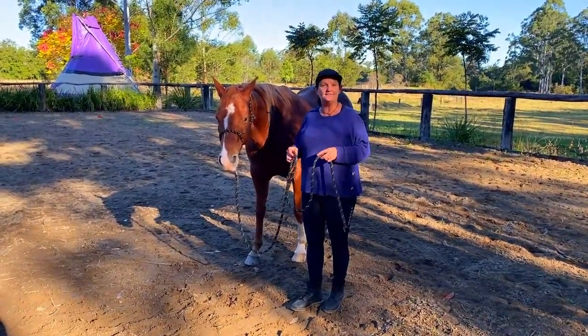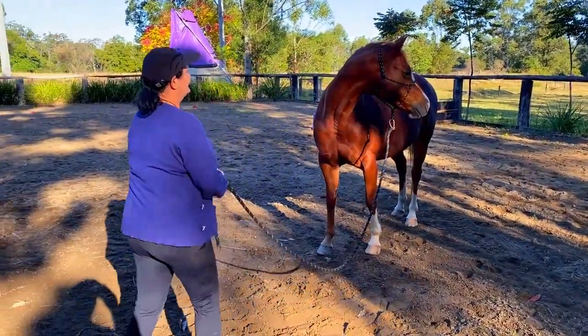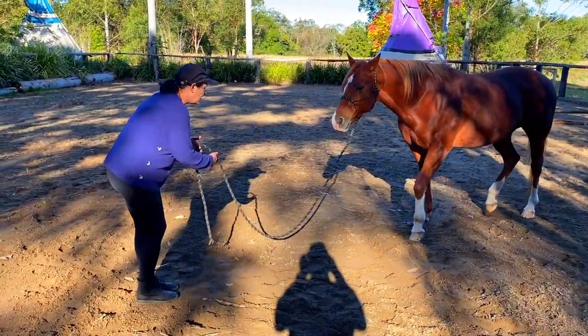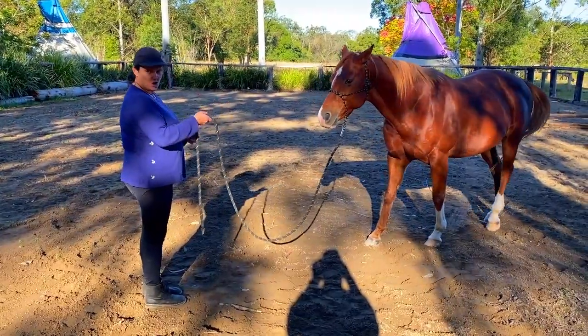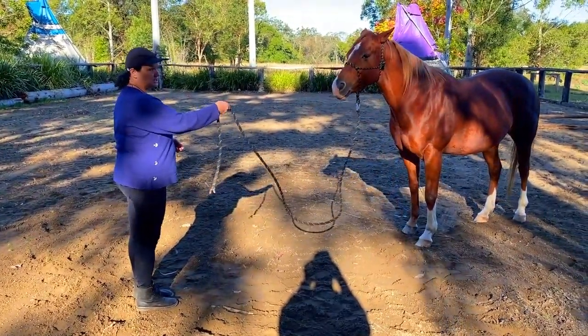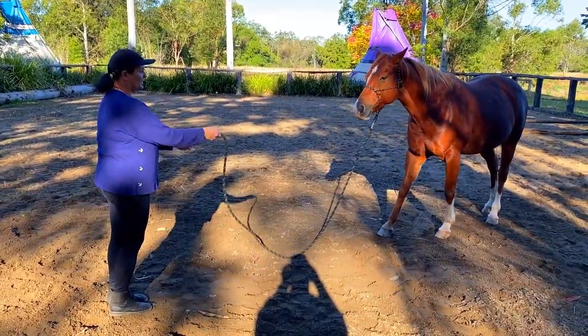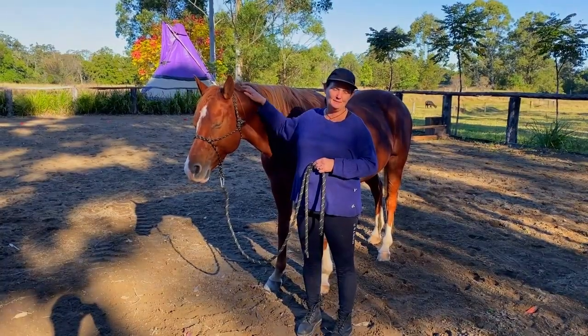We're going to show you that now. Let's wait till we get her attention — now she's coming into me, and a little jiggle of the rope will ask her to stop. Another little jiggle of the rope will actually ask her to step away those couple of extra steps.